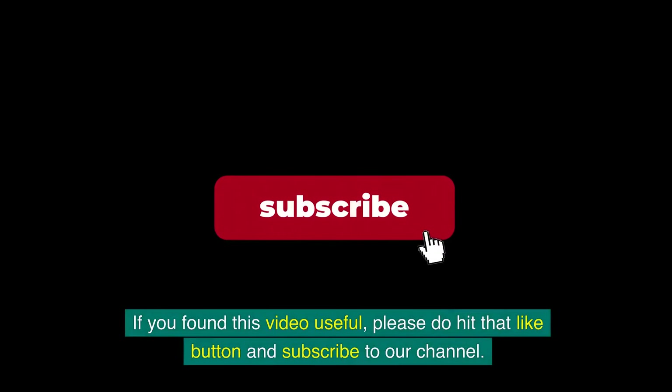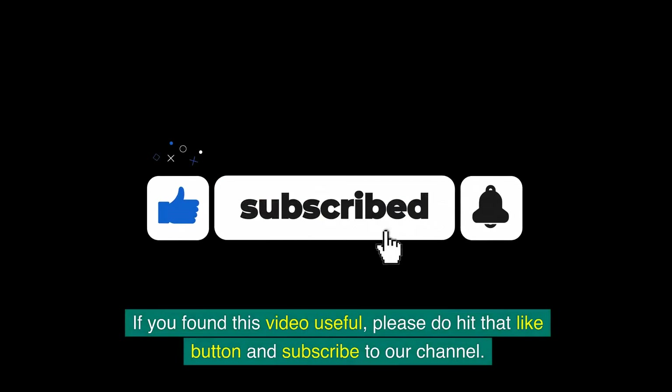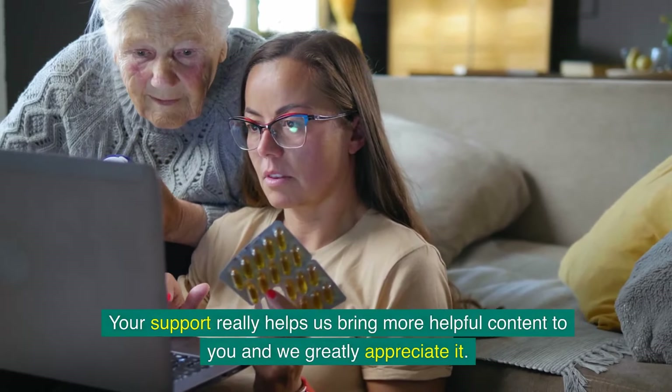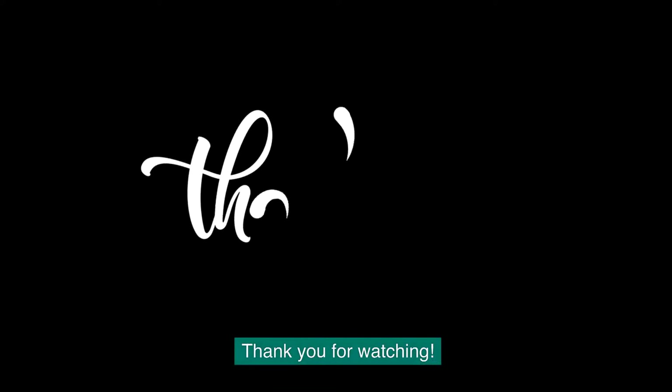If you found this video useful, please do hit that like button and subscribe to our channel. Your support really helps us bring more helpful content to you, and we greatly appreciate it. Thank you for watching.